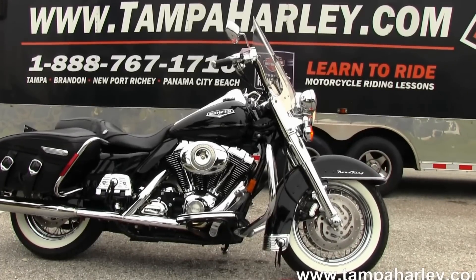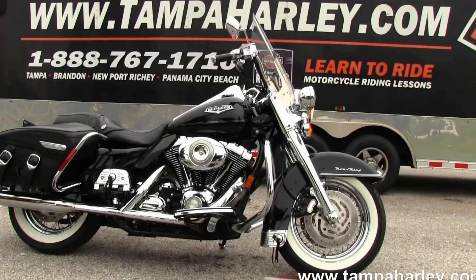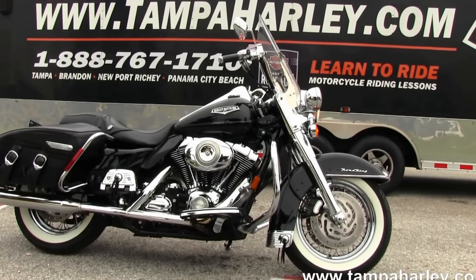We ship used bikes anywhere in the world, so check out this Road King and the rest of our excellent inventory by visiting us at TampaHarley.com, where we are always open 24-7. And remember to have one divine, impressive, phenomenal Harley day.